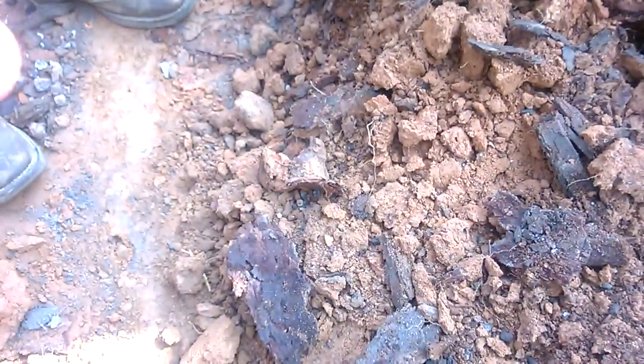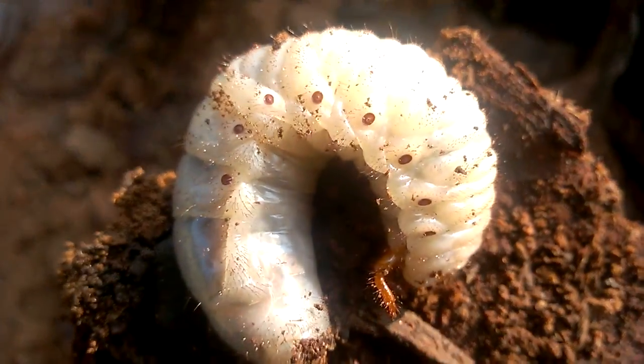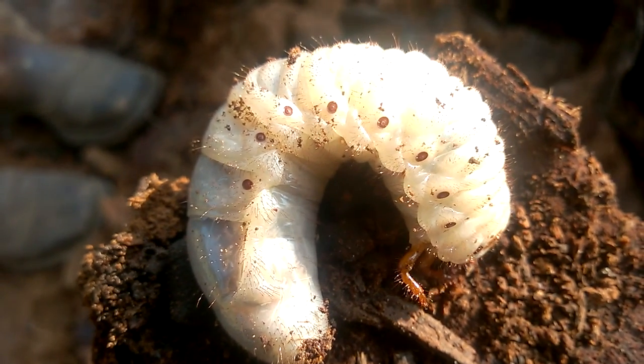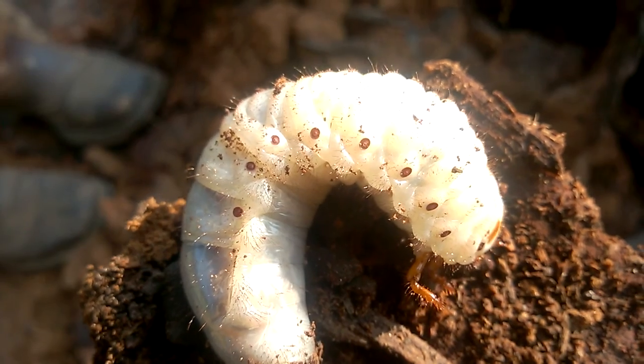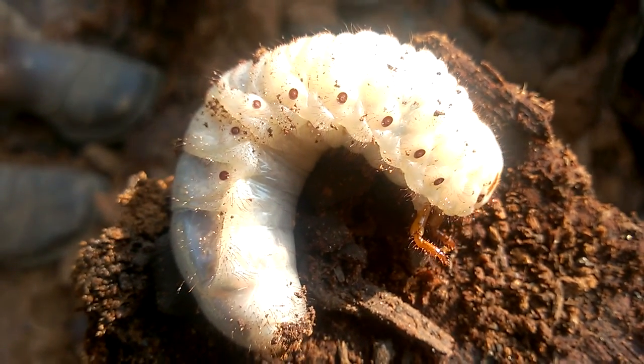That's so weird. It's so roly-poly. Is it slimy? Does it feel slimy? I'm not going to touch it. You want to touch it? No. It's got little hairs on its back and everything. That's crazy.